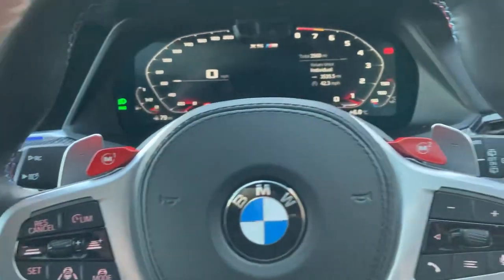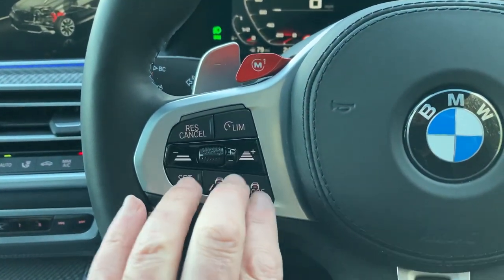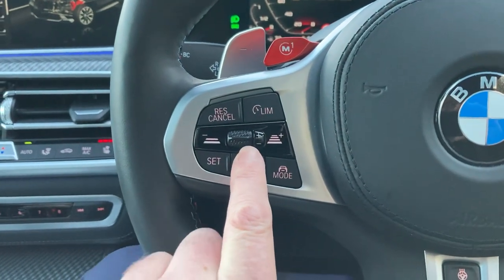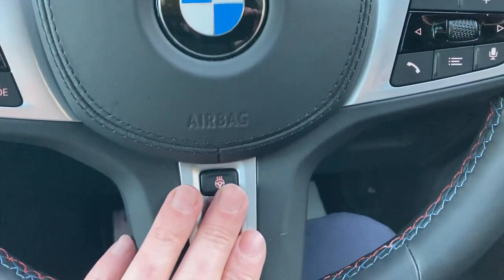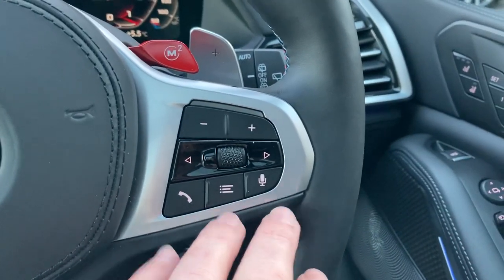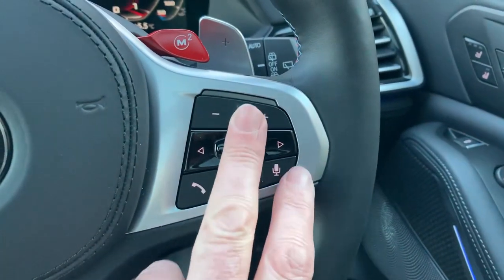On the steering wheel we've got the paddles so if you want to change gears manually we have the option to do that. We've also got the driving assistant over here - so we've got active cruise control which picks up cars and adjusts our speed accordingly, and it will also help keep us in lane as well. These little lights will flash if it thinks you're not paying attention. You've also got heated seats, the heated steering wheel, and we can change the entertainment input using the voice input - we can answer our phone, change radio stations and so on.